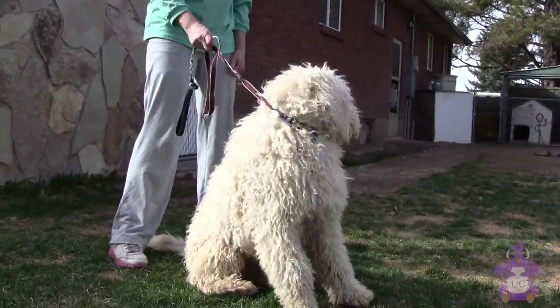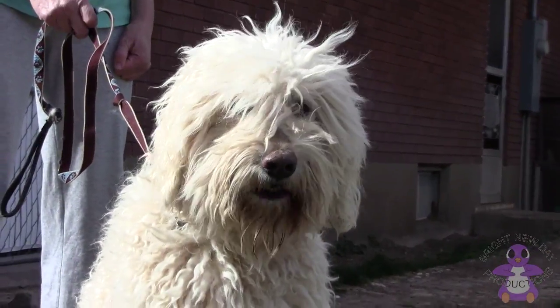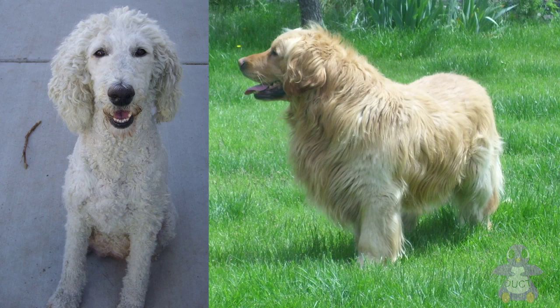This is Diesel. He's a standard, first-generation golden doodle. Golden doodles are half poodle and half golden retriever.